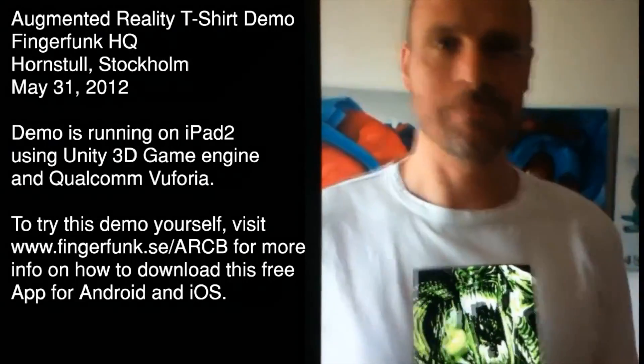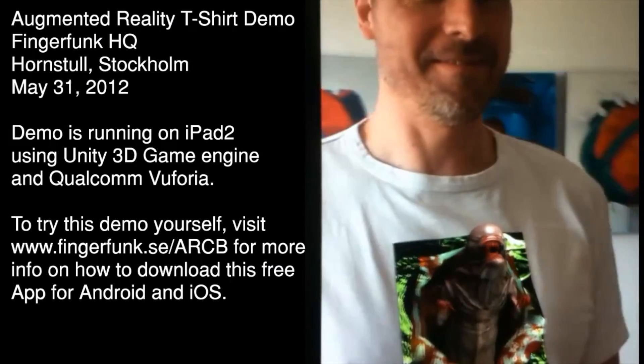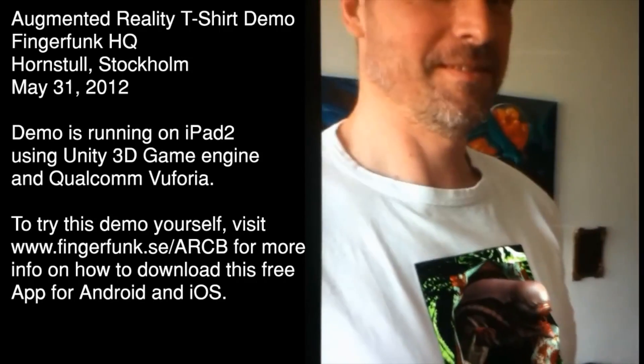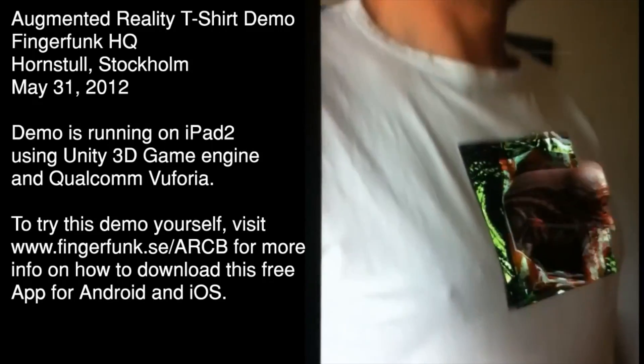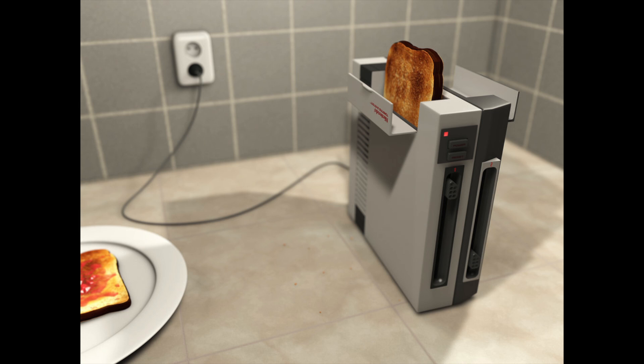To pretend you have a chestburster from the Alien franchise, check out this t-shirt. It actually uses an augmented reality marker or tracking image on the shirt and an iOS or Android app to bring it to life.